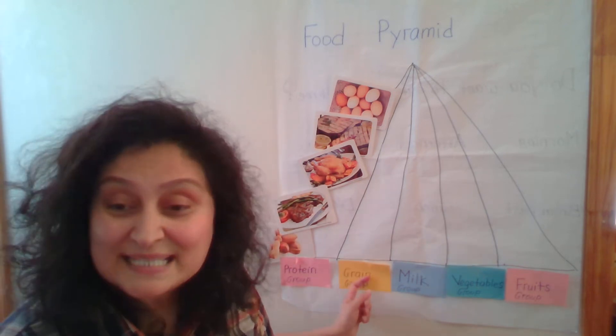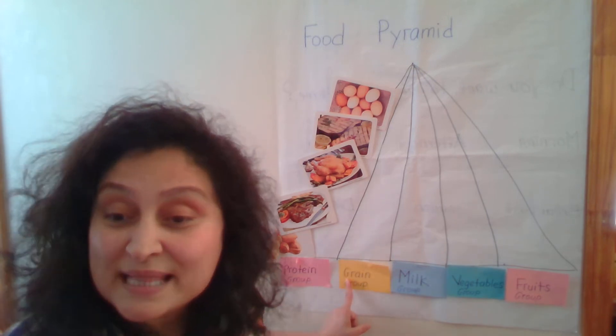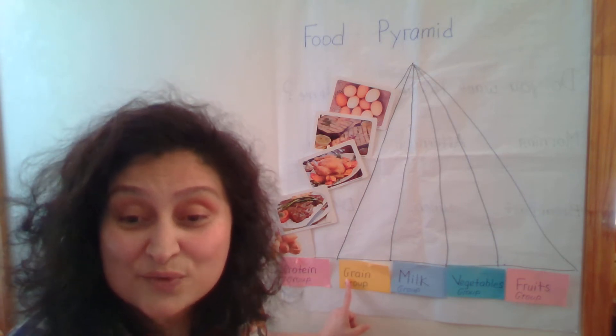And today we're going to discuss about the grain group. Grain starts with the letter G, but G sometimes reads like G — grain group.